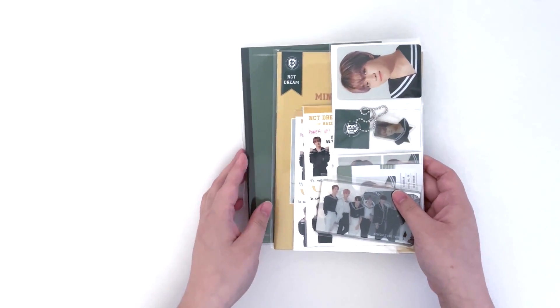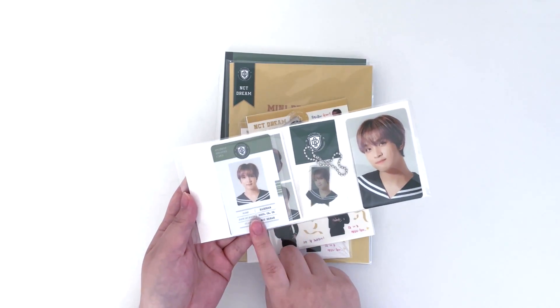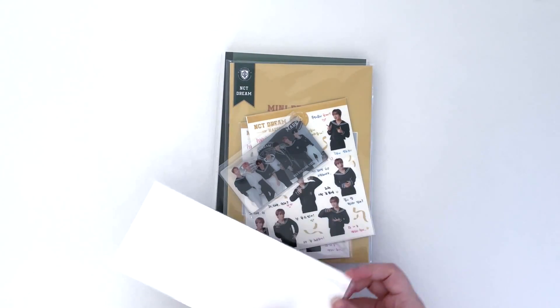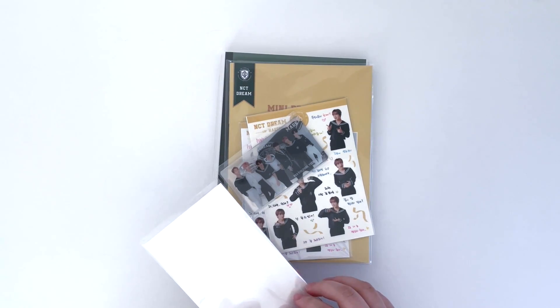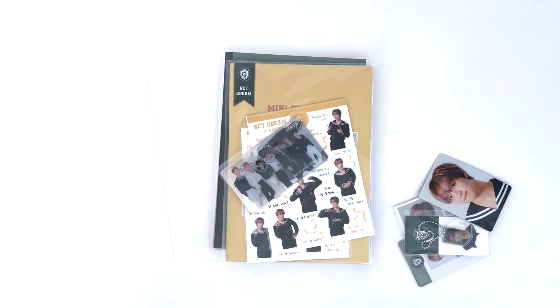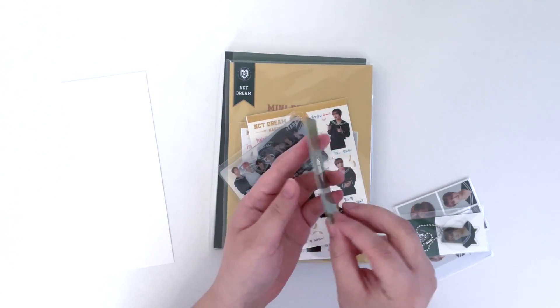I purchased the Ten version, so like 127's, it comes with his photo card, his keychain, his ID photo, and his ID card. I did some research after filming the 127 unboxing and realized that last year it didn't come with an individual photo card — it came with pre-order cards, so you got the whole member set. But in a way it's kind of a relief, because when they do pre-order cards we end up having to collect them all, so just getting the one card is pretty nice. He's so cute.